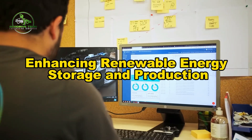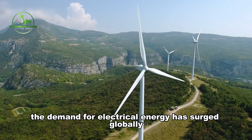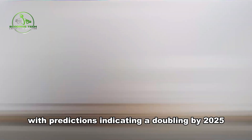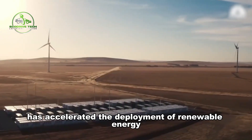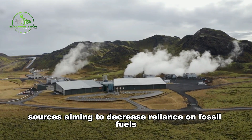In recent years, the demand for electrical energy has surged globally, with predictions indicating a doubling by 2025. This escalating demand, coupled with environmental concerns, has accelerated the deployment of renewable energy sources, aiming to decrease reliance on fossil fuels.